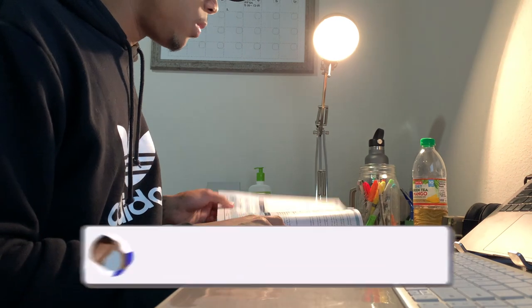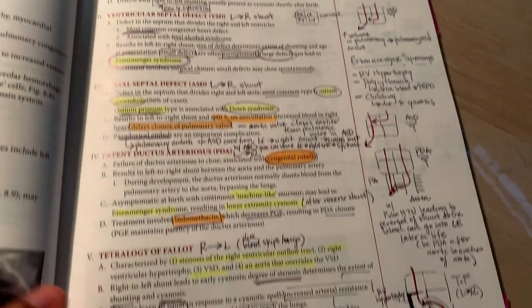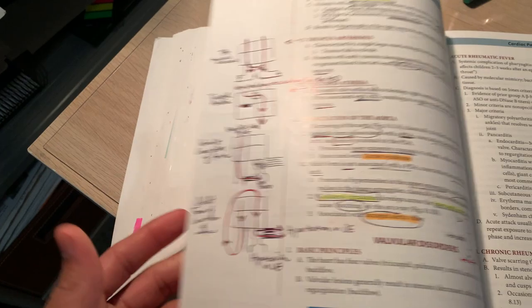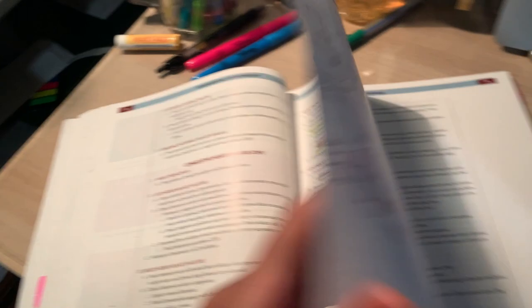That was the last lecture for tonight. I actually really enjoy congenital defects — I find it interesting because I get to visualize how the different shunts work. So that's done, and it has been such a long first week. First week of the CV module down! Thank you guys so much for joining me as always on this journey — love you guys and I can't wait to see you on the very next Med Head.